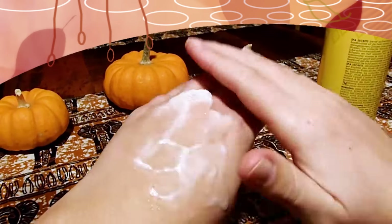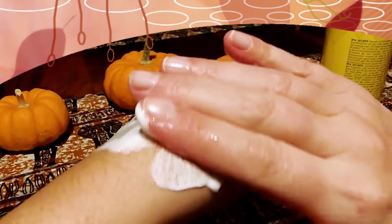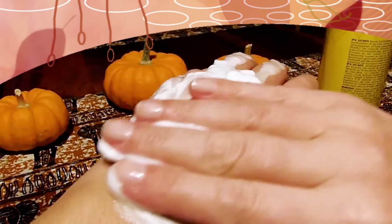The product first comes out as a gel, and once it comes in contact with your wet skin, it turns into a luxurious foam, which feels like you have a cloud touching you.